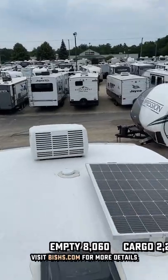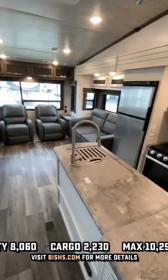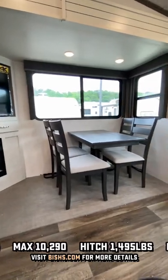It's hot cold camp rated with tank heaters. It's got a suspension and pin box upgrade package for a nice ride and handling. It also has factory standard solar, auto leveling, and that is a carpetless slide right there.